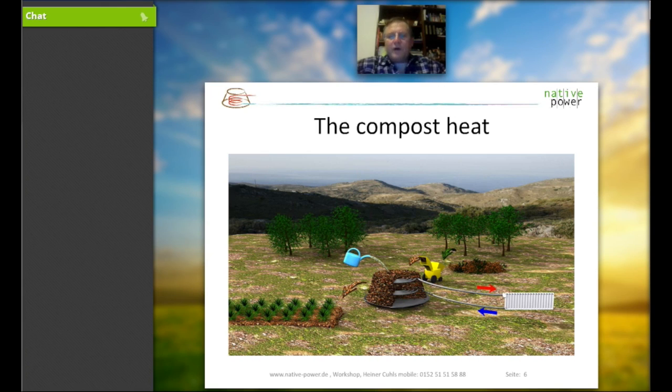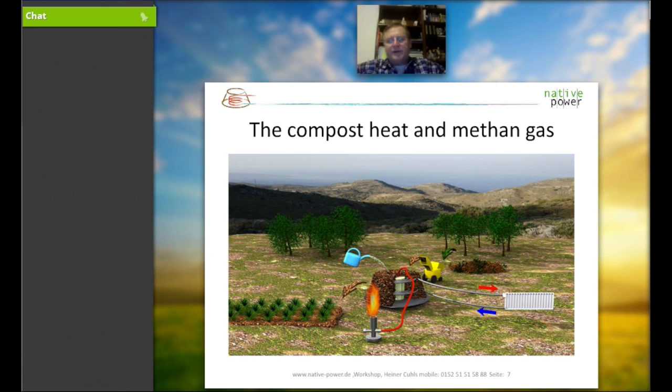There are two ways to use the compost heap. One way is to get the heat into a central heating system. Most likely, heating systems in Europe are on a hydraulic basis. In the States, there are a lot of air-based heating systems, which are a combination of heating and air conditioning. In Europe, we also have the opportunity to build into the Biomiler a white tank to harvest biogas — to use for a small biogas generator or for cooking purposes.